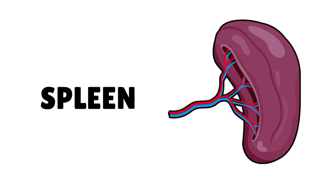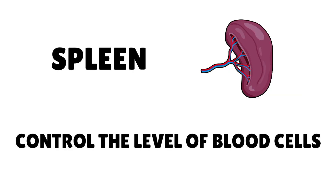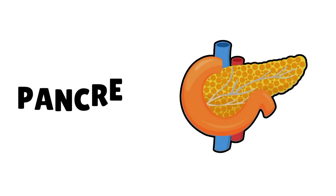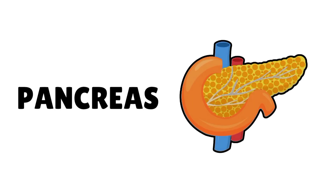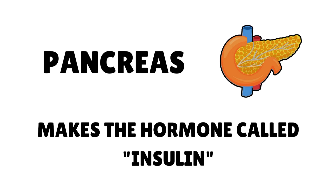Spleen controls the level of blood cells. Pancreas makes the hormone called insulin.